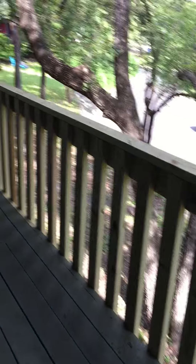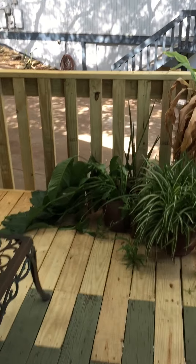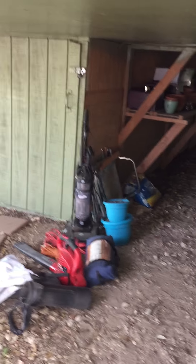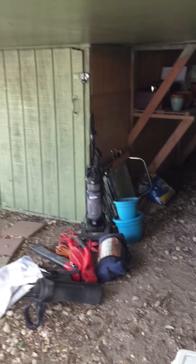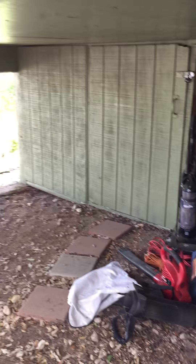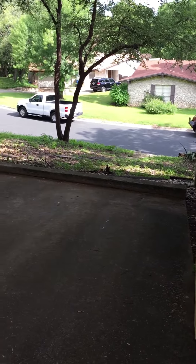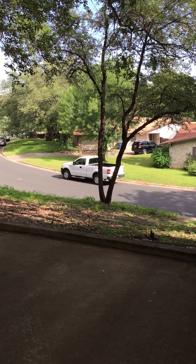Oh yeah, there is one more thing down here. I have a very large storage shed right here, and it goes back pretty far. You can store your bikes, luggage, just whatever you want — locked up down there. Totally cool. And that's it.